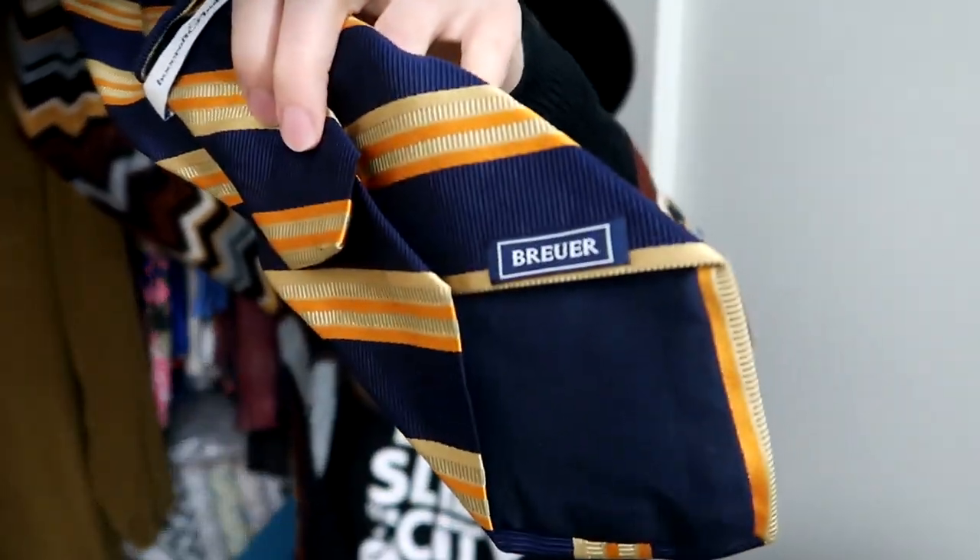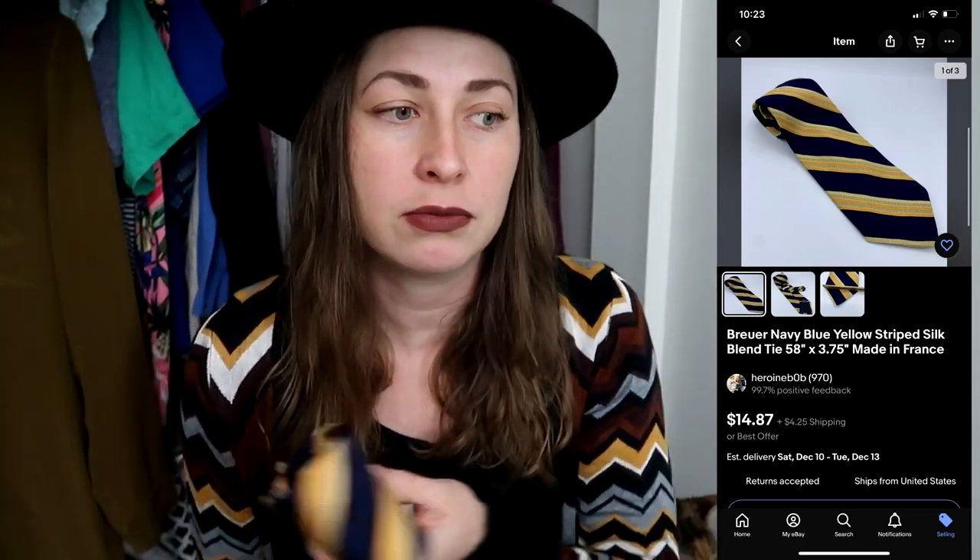I picked up two ties while I was there. The first is a Brewer tie — a brand I've picked up before. This one is made in France; some are made in Italy. It's a silk and cotton blend with a Beecroft and Bull label, which is a high-end men's shop in Colonial Williamsburg. That doesn't add external value, but I pick up Brewer ties because there are people who prefer this brand specifically. I've bought and sold them multiple times in the $15 to $25 range — easy, lightweight pick.